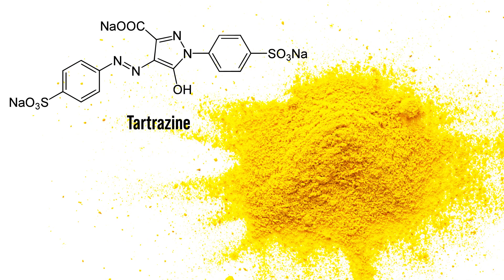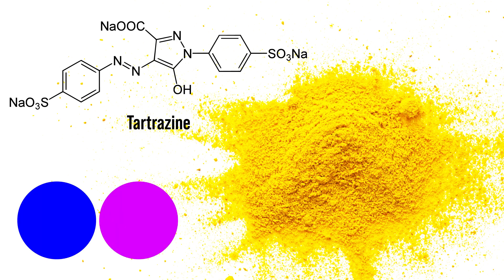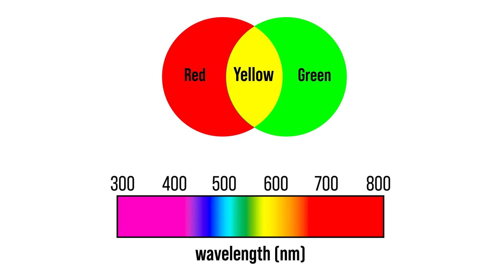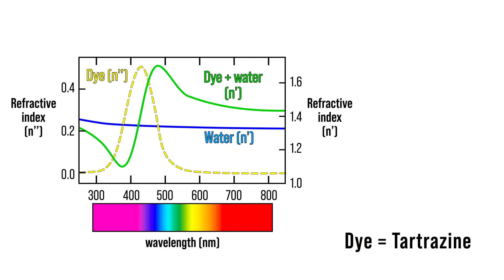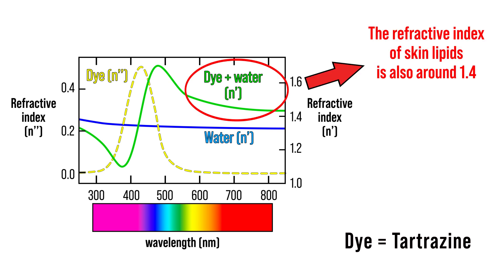For this cream, they were using tartrazine, another food coloring agent that absorbs mainly blue and violet light. This makes tartrazine yellow because it reflects green, yellow, and red light — and green plus red looks yellow to our eyes. Since tartrazine is water soluble, if you add the right amount of tartrazine to the skin of a mouse, you can match the refractive index of water to the refractive index of lipids and you will be able to see its internal organs.